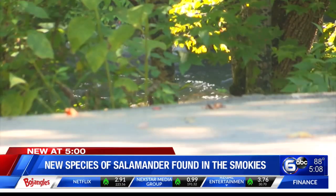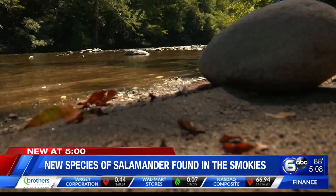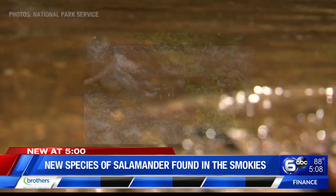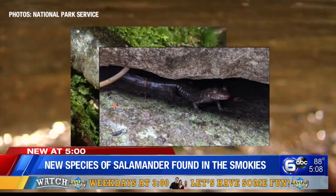He says the only way you can tell the difference is through a genetic DNA analysis, which you need a permit for. But you may be able to spot one poking its head out of the water if you look close enough.